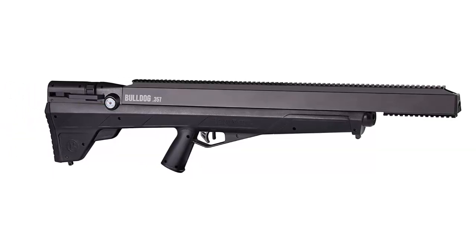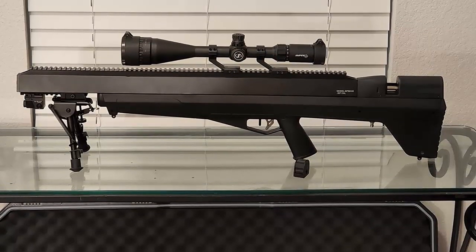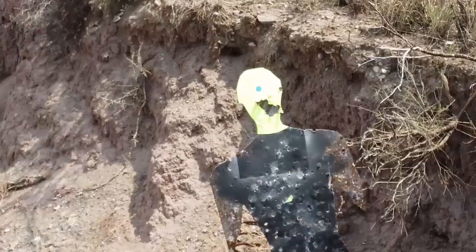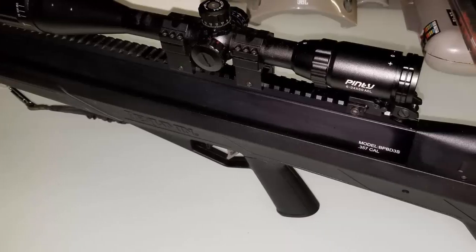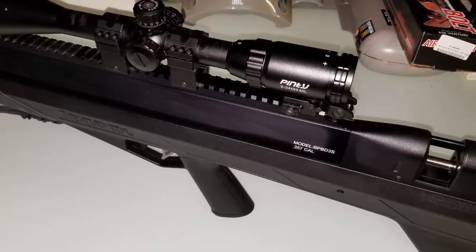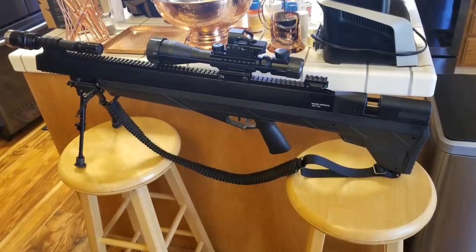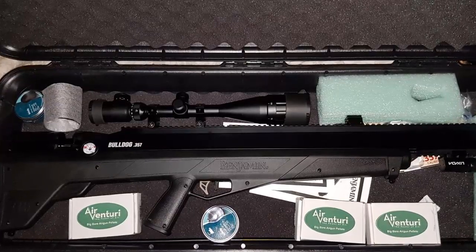The two-stage adjustable trigger allows for easy and precise trigger control. The rifle is also equipped with a unique side lever mechanism that allows for smooth and consistent cocking and loading, making for easier and more precise shooting. The 4-16x44mm adjustable objective scope provides a clear, crisp image, allowing for more precise aiming and shooting. The scope also features adjustable turrets, which can be adjusted to better fine-tune the rifle's performance.